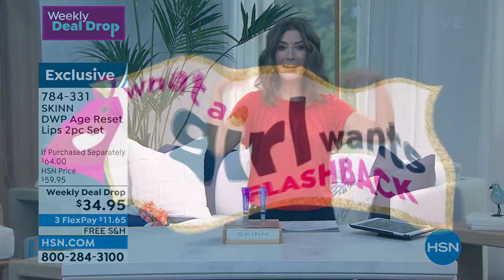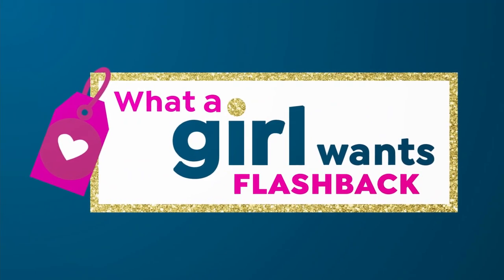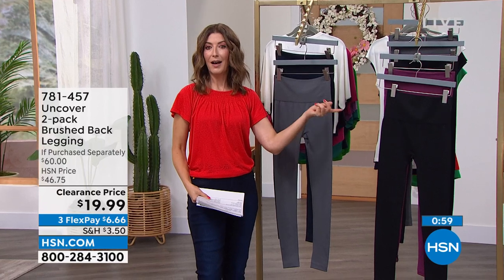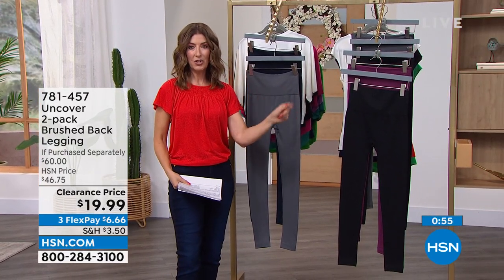Are you ready for this? Let's go back in time — we call it our flashback. We give you one last chance to shop one of our most popular items from our last show. You loved the two-pack of brushed leggings from Uncover. Got one minute for you to shop.